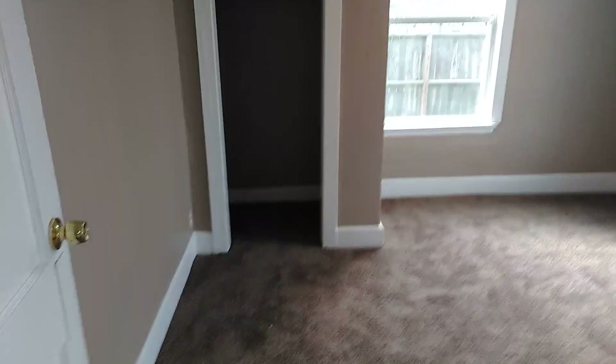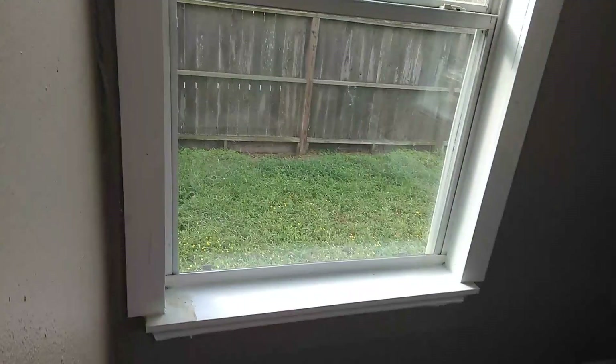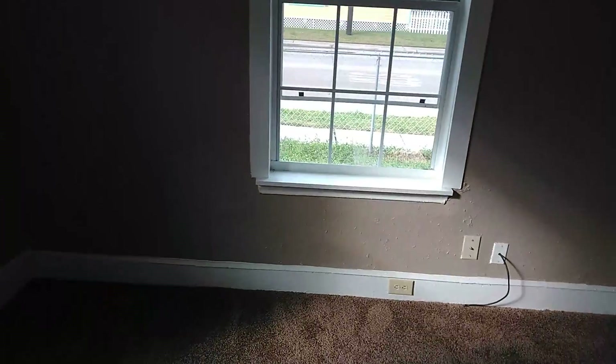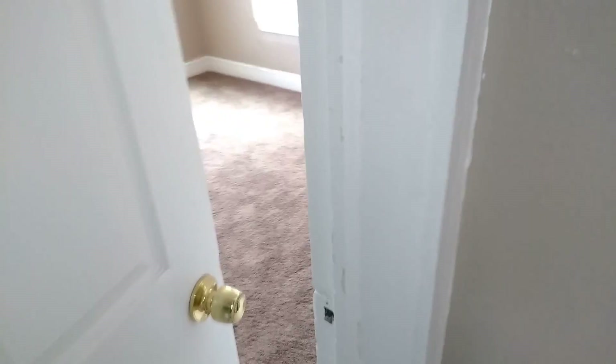Coming through here, you get to the first of the two bedrooms. This one is approximately 12 by 11. It has a closet in the corner with brownish carpet that looks new. These are really nice windows, and out there is your fenced yard. The house is wired for coax cable and telephone, and there's a new ceiling fan with a light.